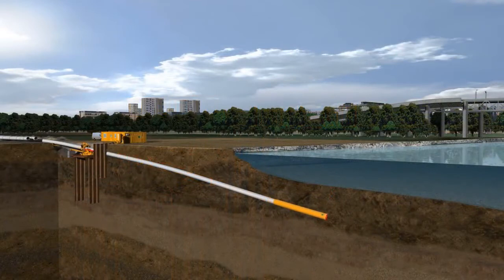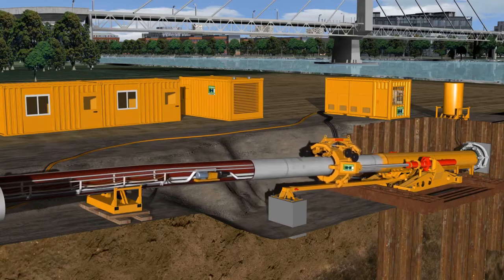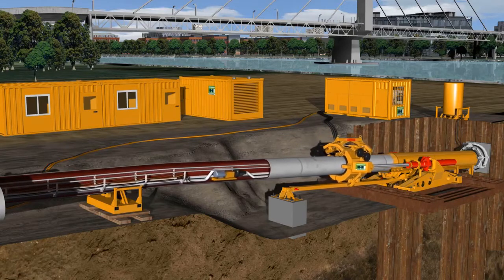In strokes of 5 meters, the pipeline is laid under the river. The supply lines of the microtunneling machine are also moved during the pipe jacking procedure.